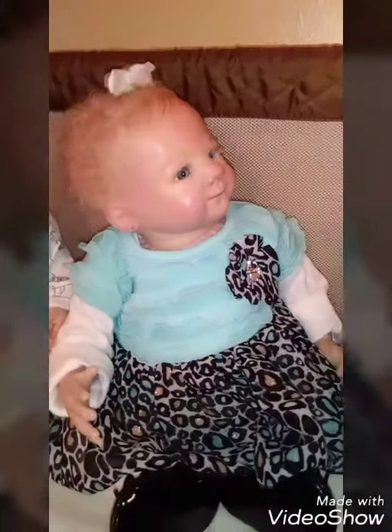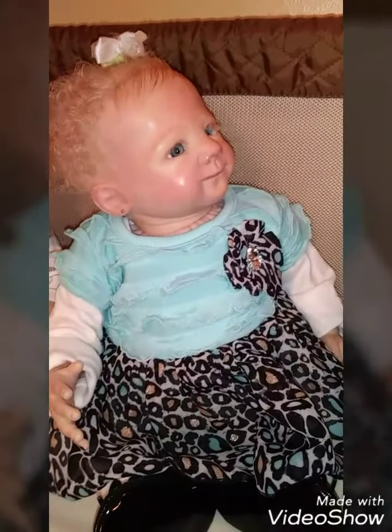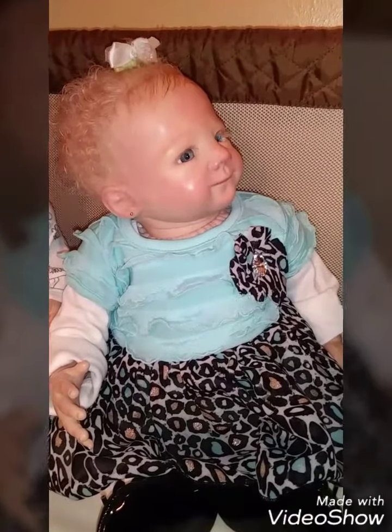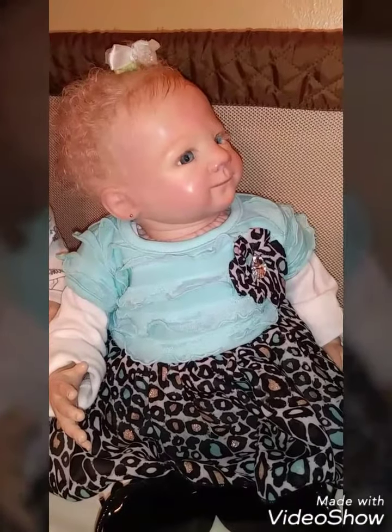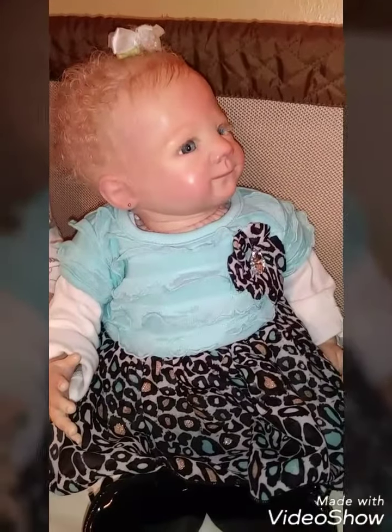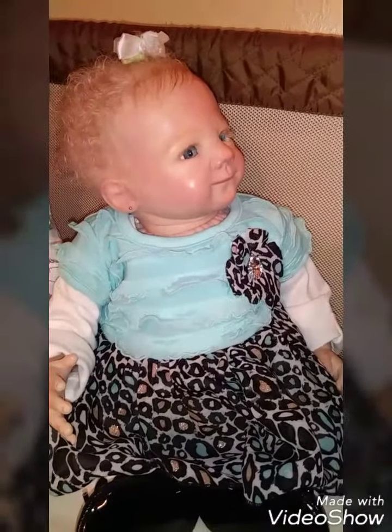Zoe has on a little shirt dress. This dress actually came with pants, but I like to put it on her without the pants. She has on a blue, gray, and black little leopard dress.